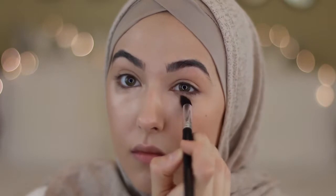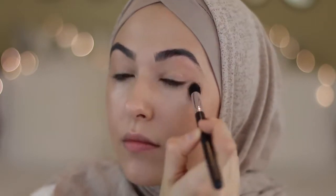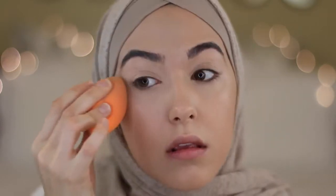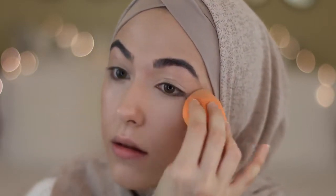For concealer I'm using It Cosmetics Bye Bye Undereye and I usually buff this in with my warm finger but today I'm using a brush. I prefer my finger just because it gives more coverage, but I absolutely love this concealer and I'm just blending that in with my Real Techniques sponge.